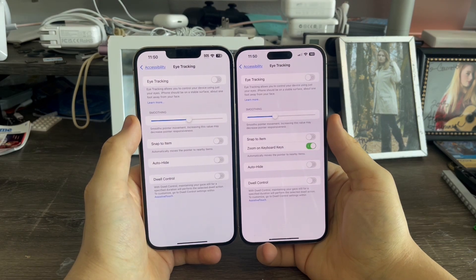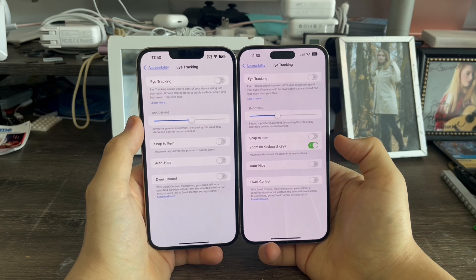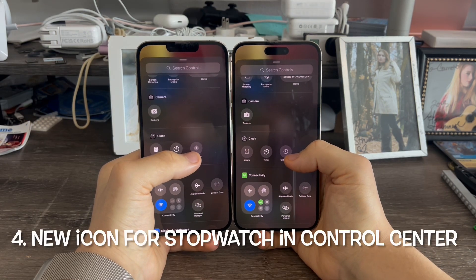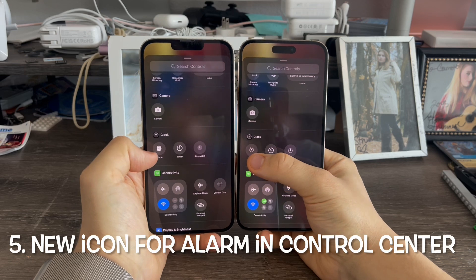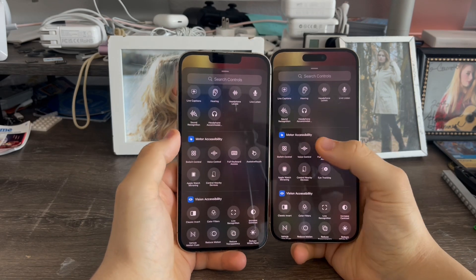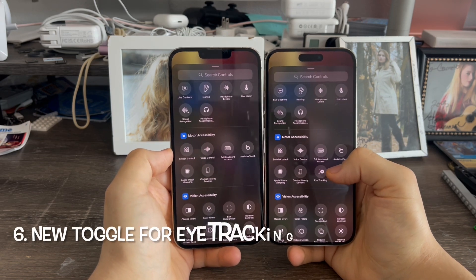In accessibility, there's a new option for zoom on keyboard keys for eye tracking. When adding a control to the control center, the stopwatch icon is different, and same thing for the alarm toggle as well. Also when adding a control to the control center, if you go down to motor accessibility, there's now a new toggle for eye tracking.